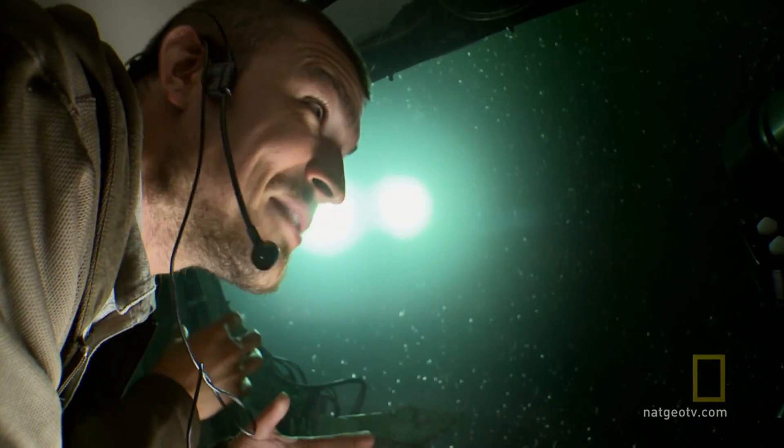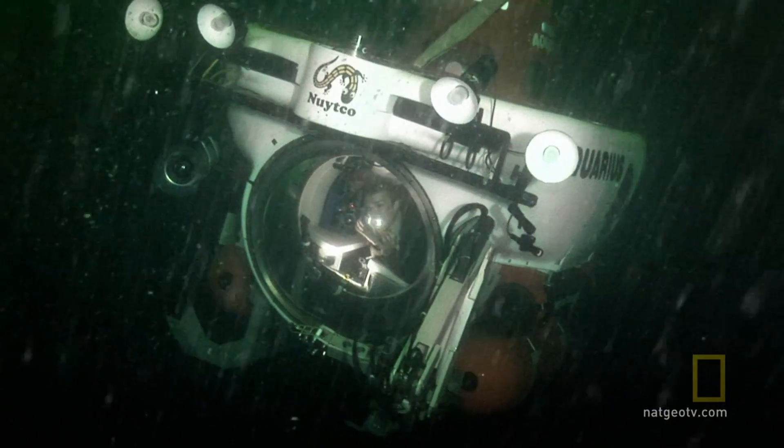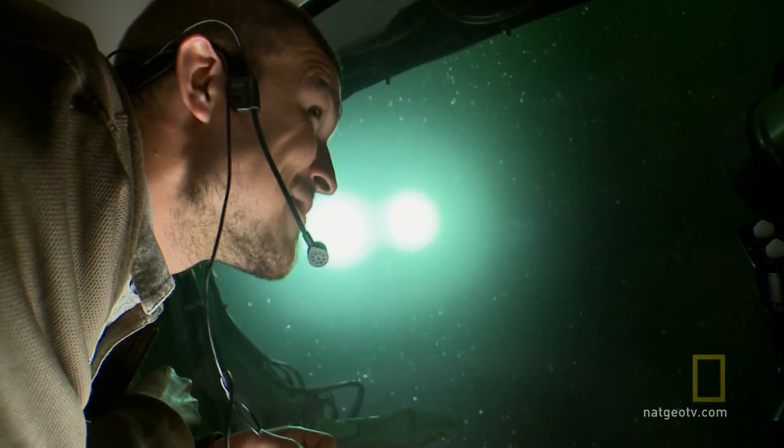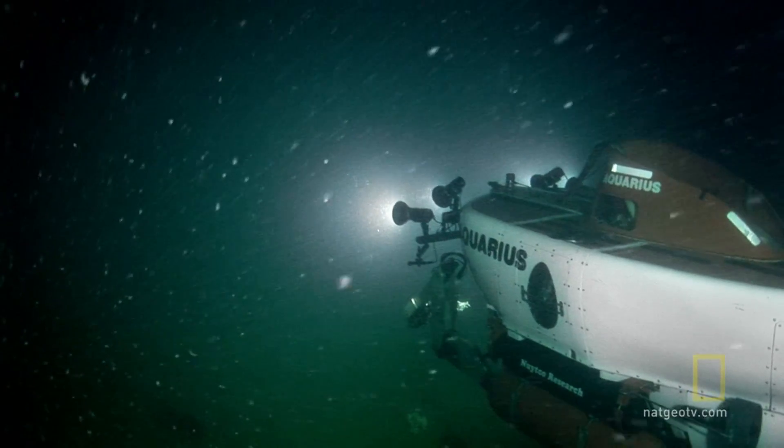The fishing pots gave us a sampling of the life that's down here. But actually being in it, in this environment — it's like nothing else I've ever seen. I can't explain how surreal it is.